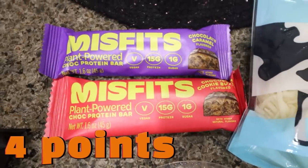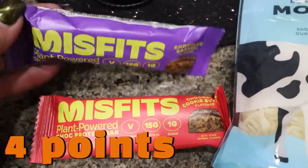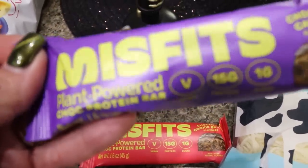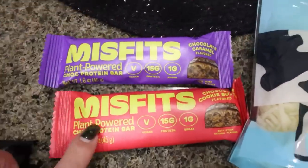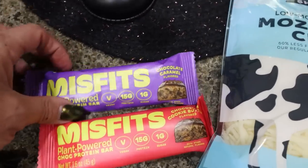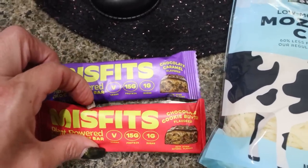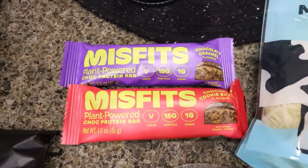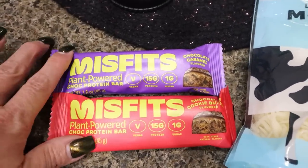These are some new protein bars I've never seen before, and they have them at Trader Joe's. I grabbed one of each of the flavors. This is from the brand Misfits and these are plant powered protein bars — 15 grams of protein, about 170–180 calories. This one is chocolate caramel and this one is chocolate cookie butter. Both sound really good. I'm going to take those with me when I go to Hawaii in another week or so.